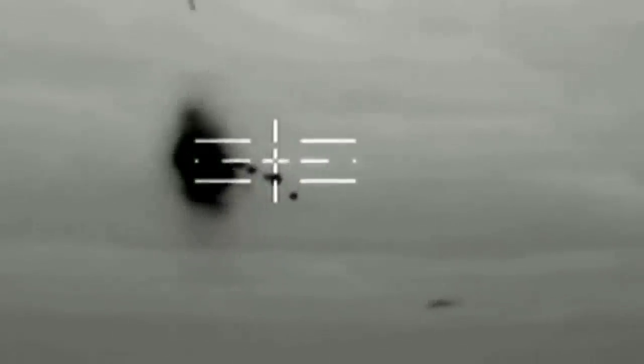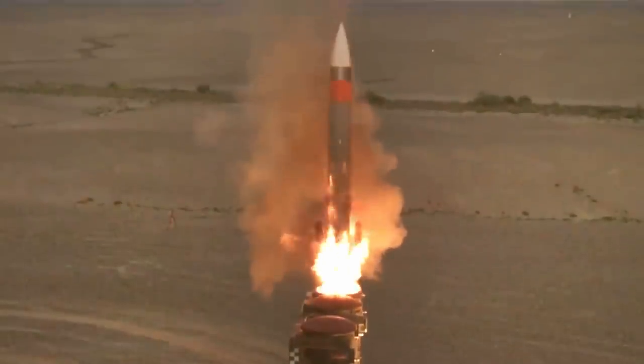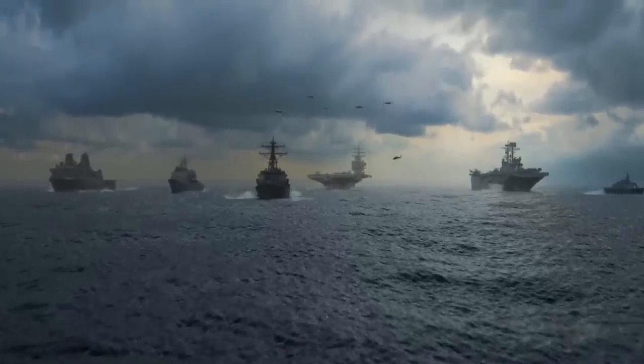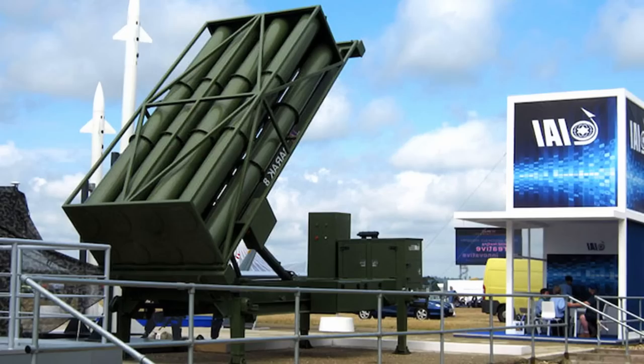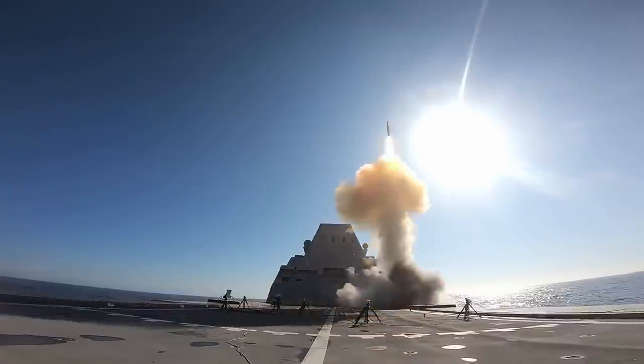Barak missiles are capable of engaging various airborne targets, including aircraft, helicopters, unmanned aerial vehicles, and cruise missiles. They can also perform anti-ballistic missile defense. The Barak system has several versions, including Barak 1 and Barak 8. Barak 8 is a more advanced version with a flight range of up to 70 kilometers and the ability to engage ballistic targets. The Barak missile system represents a modern and effective solution for air defense, providing protection at medium and high altitudes with high precision and maneuverability. Barak is widely deployed on naval vessels including destroyers and frigates, as well as on land-based platforms, serves as an integral part of Israel's air defense, is exported to other countries, and has been successfully used in real combat situations.